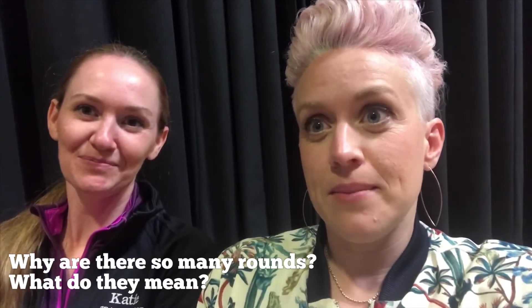Hi, it's Anne, and I make videos for PBD. I'm here with Katie. We're going to talk about tryouts for a minute. It's going to be a short video, but you'll find out everything you need to know. So, Katie, first question — what is the deal with tryouts this year? What's happening? Why are there so many rounds, and what do they mean?